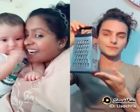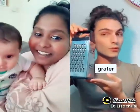What about this? It's a grater. It's a grater. Great stuff on there — a grater. Yep.